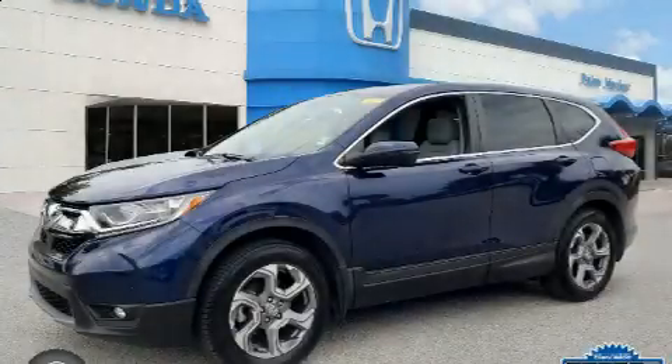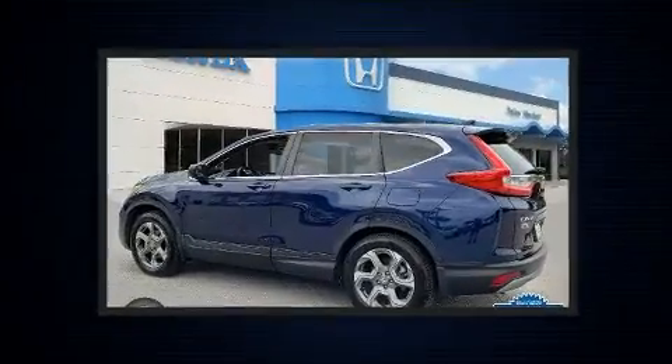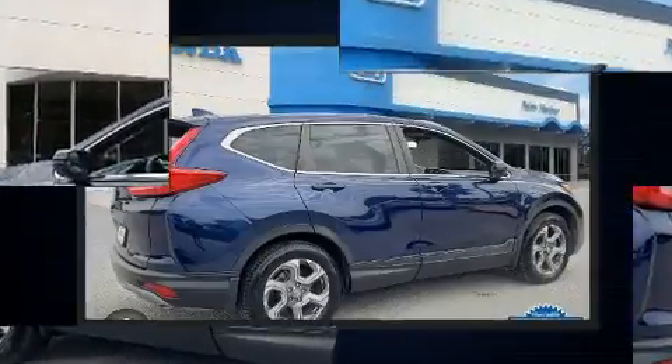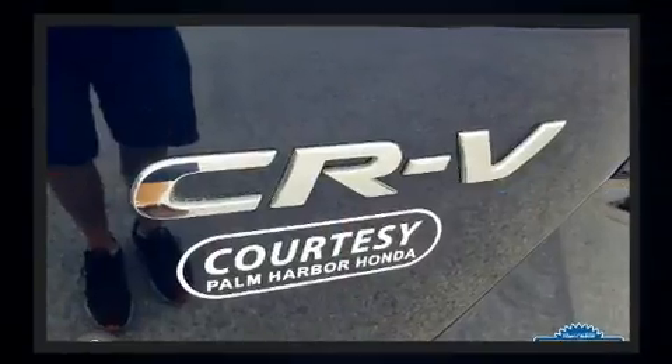Introducing the 2017 Honda CR-V. Smooth gear shifts are achieved thanks to the efficient four-cylinder engine. For added security, dynamic stability control supplements the drivetrain. A turbocharger further enhances performance while also preserving fuel economy.